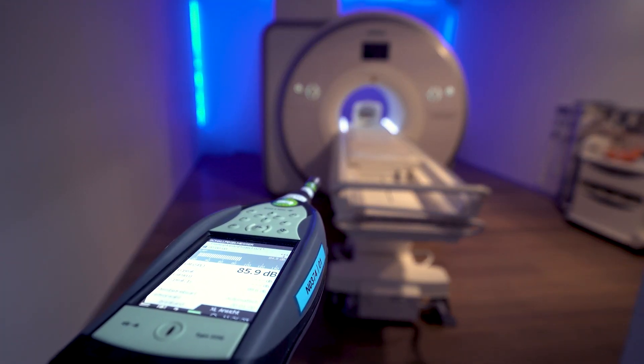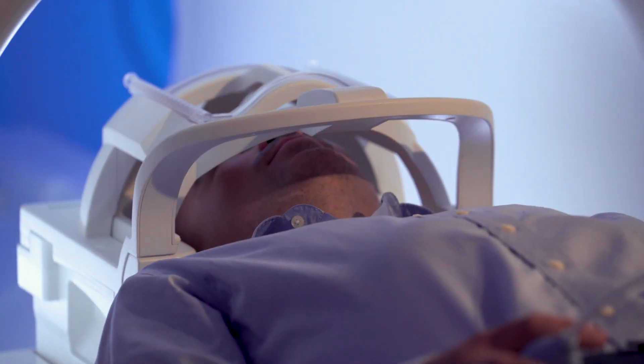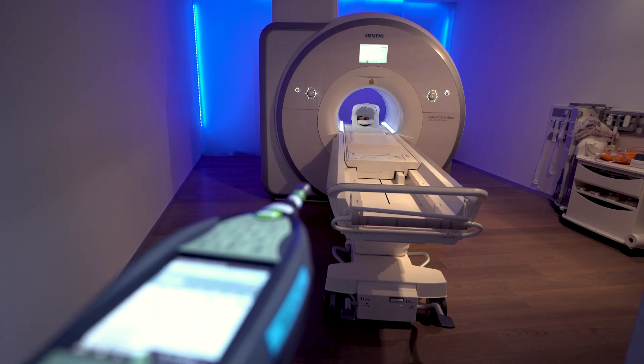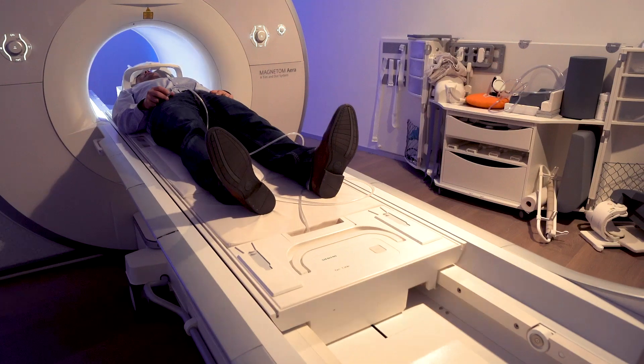High acoustic noise in MRI is the main source of patient anxiety. If you think about small patients like pediatric scanning, having less acoustic noise is something that really helps for the patient, and maybe also in the end for the diagnosis, because the patient might be less stressed during the examination.